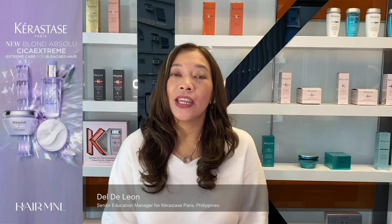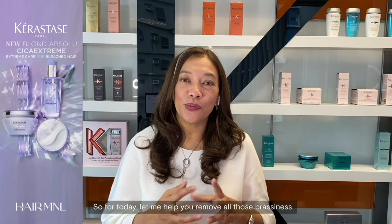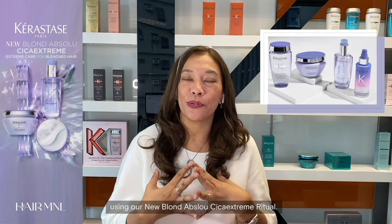Hi, I'm Del De Leon. I am the Senior Education Manager for Carestas Paris, Philippines. For today, let me help you remove all those brassiness using our new Blonde Absolut Cica Extreme Ritual.